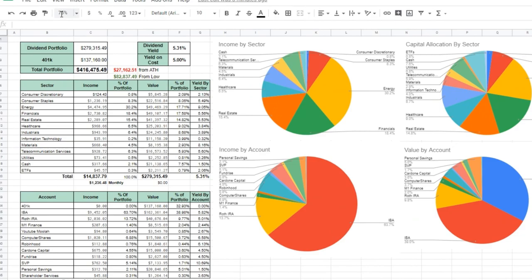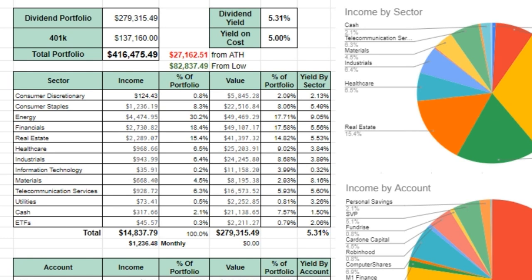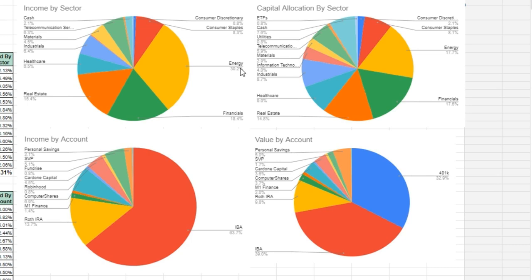Currently the portfolio is sitting at about $416,000. Forward income is looking at just shy of $15,000 a year, which works out to close to $1,250 every single month. Energy is probably the largest part of the portfolio in terms of value as well as income. Financials are next, followed by real estate at about 17-18% for capital allocation and income respectively, and about 14-15% for real estate.